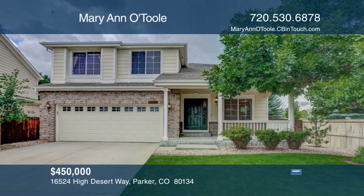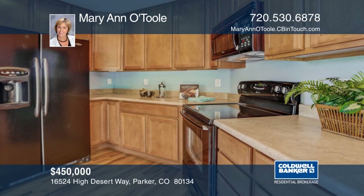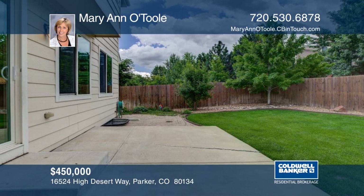This darling two-story home in highly sought-after Bradbury Ranch is the one you've been waiting for. It has brand new carpet and refinished hardwood floors, and a beautiful yard that is surrounded by parks and open space. You will love this family-friendly neighborhood and pool. It has fabulous schools and is close to shopping. This home won't last long. Make a choice with a call to Marianne O'Toole.